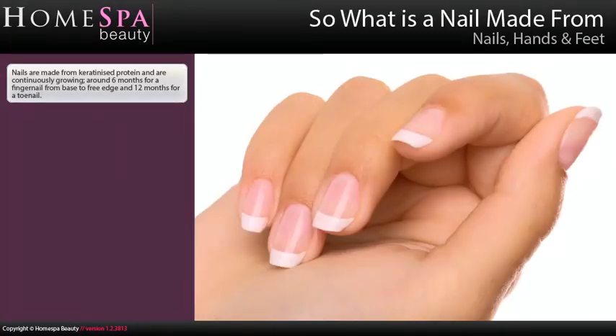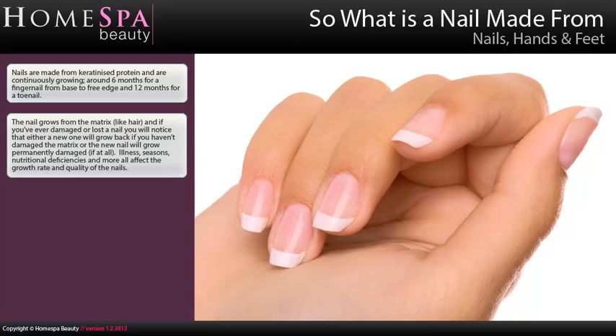So what is a nail made from? Nails are made from keratinised protein and are continuously growing — around 6 months for a fingernail from base to edge, and 12 months for a toenail. The nail grows from the matrix, like the hair, and if you've ever damaged or lost a nail you will notice that either a new one will grow back if you haven't damaged the matrix, or the new nail will grow permanently damaged, if at all.